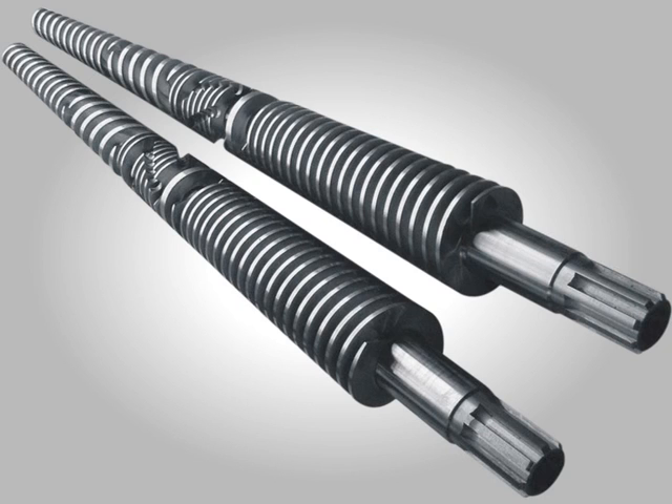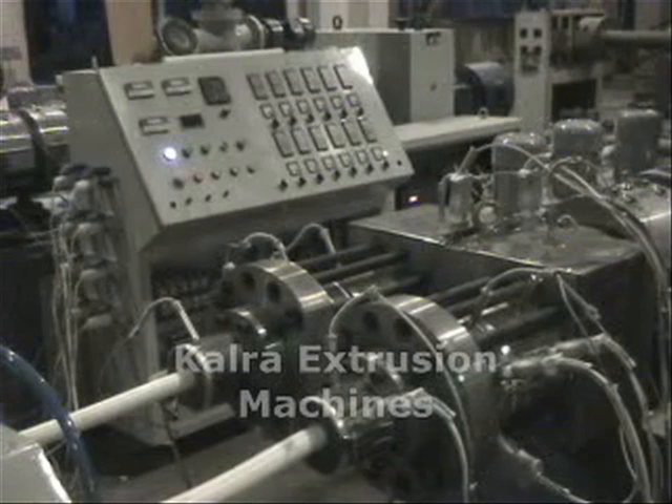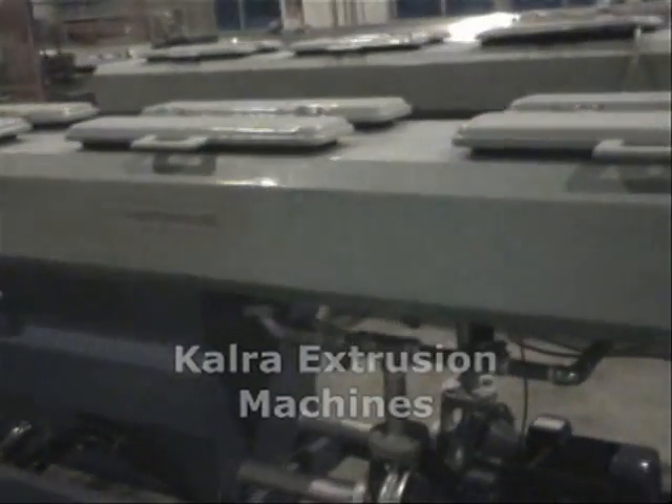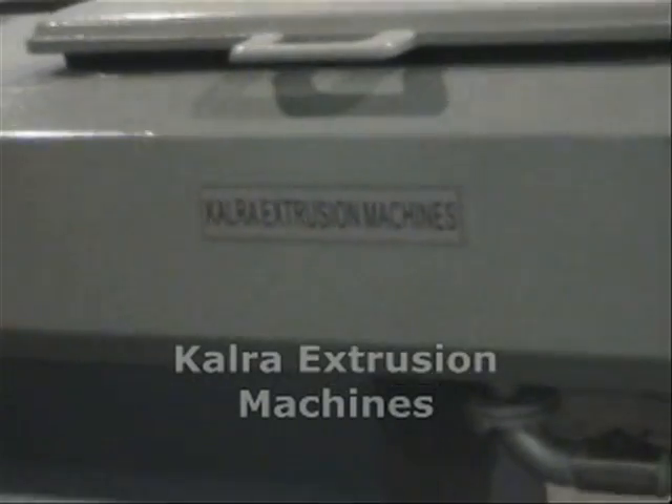Better quality is ensured even at a higher percentage of calcium carbonate. The die head for smaller size pipe ranges from 16 mm to 50 mm with a stainless steel spider. It has two vacuum pumps and two water pumps so that both pipes can run independently.